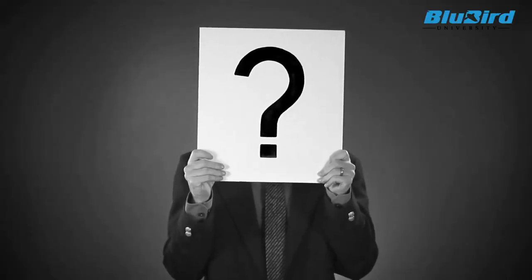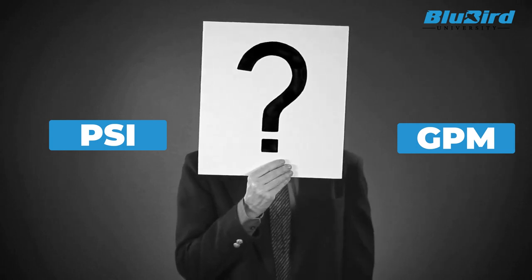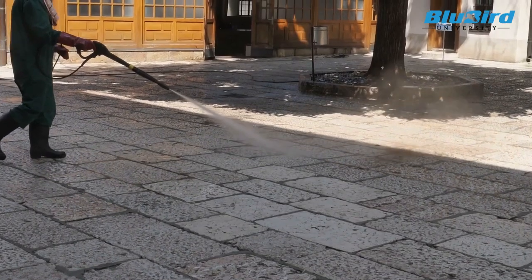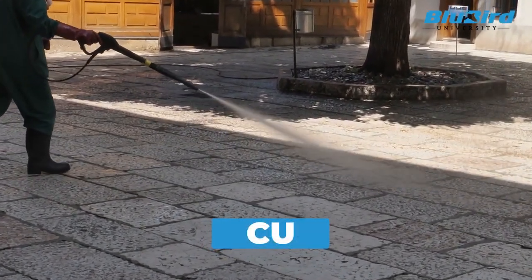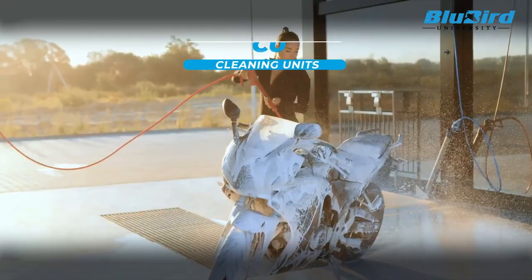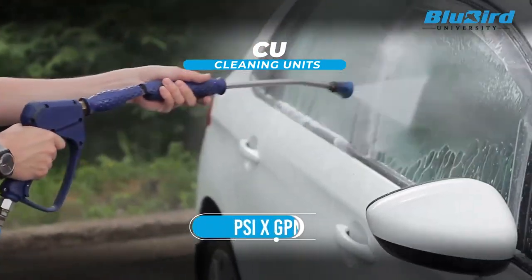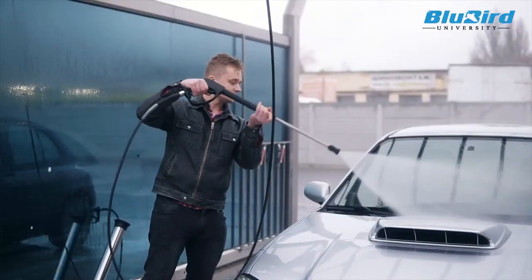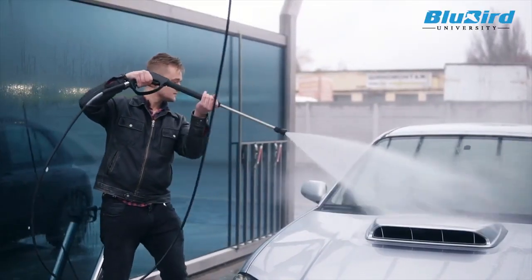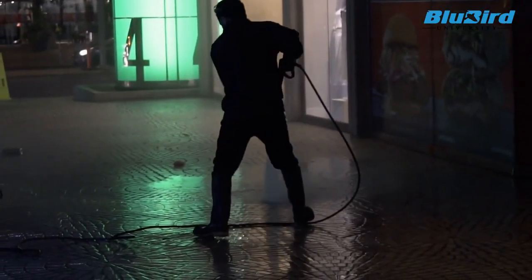So the question arises: what combination of PSI and GPM is right to achieve the desired level of cleanliness? In an attempt to answer this question, the pressure washing industry introduced another metric, CU. CU stands for cleaning units and it is a metric derived from multiplying PSI by GPM. CU offers a combined measurement of pressure and flow rate, providing a more comprehensive assessment of a pressure washer's cleaning ability.